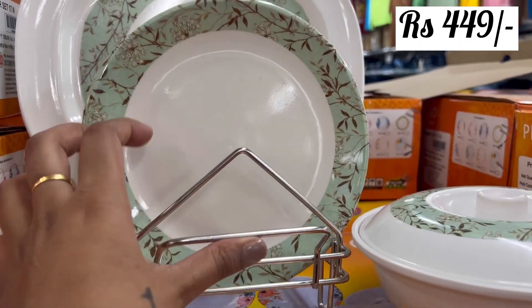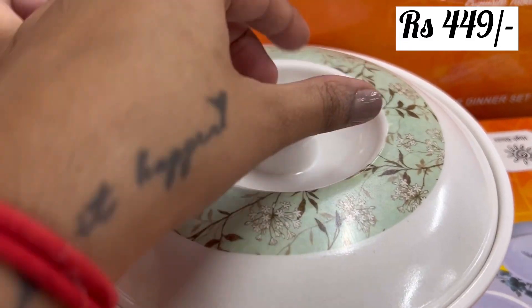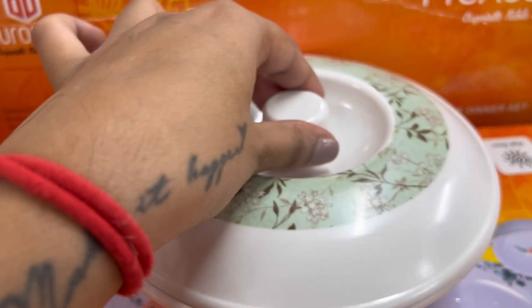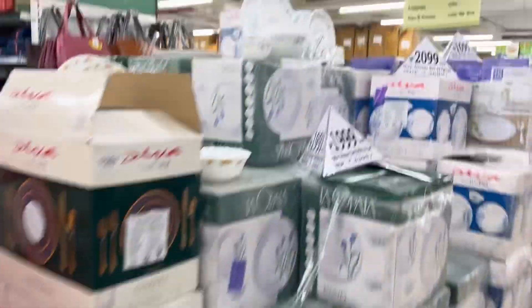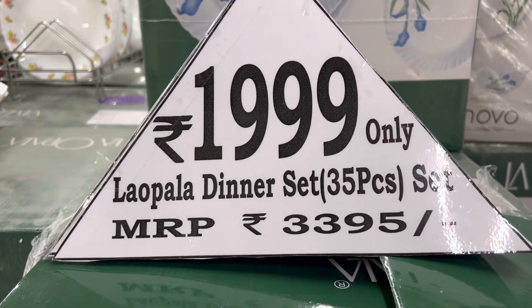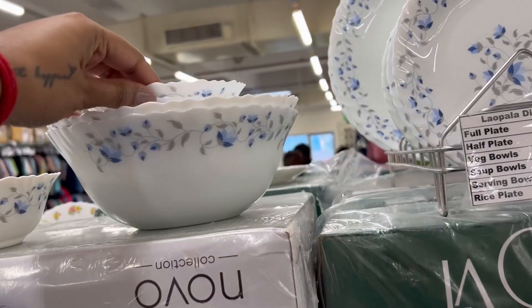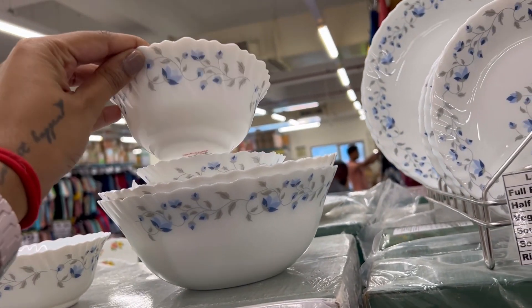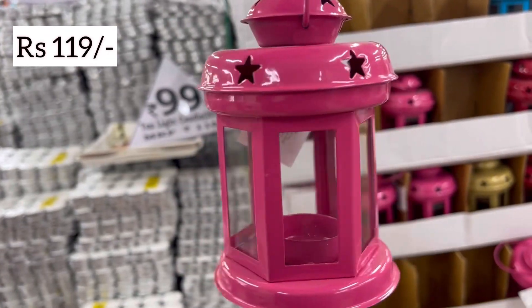When I made my previous video, people were asking about this dinner set. So I have found out about this dinner set, which is only Rs. 449. This one is fiber and it is Rs. 1399, so you can also buy this one. It was so beautiful and there were a lot of different colors.